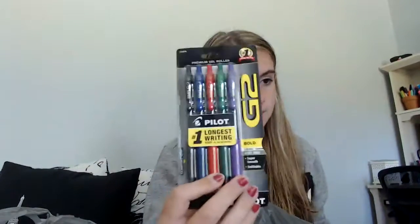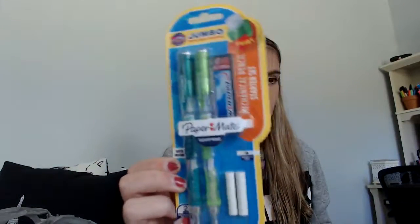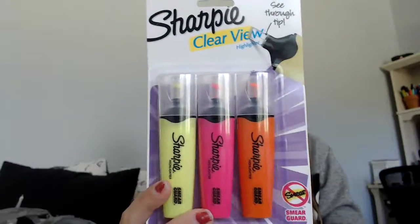Then I got the Pilot G2 bold pens — this pack came with five different colors: black, blue, red, green, and purple. Then I got the Papermate Clearpoint pencils, which are .7mm — I really like these pencils. And the last school supply I got were the Sharpie Clearview highlighters. I have orange, pink, and yellow. They have Smear Guard and you can see through the tip, which is great because I'm always over-highlighting and going into the next word. So this will probably help me.